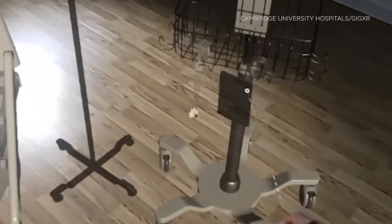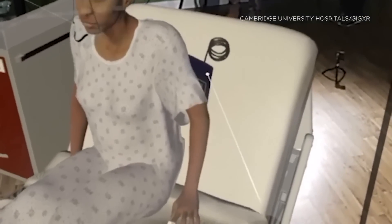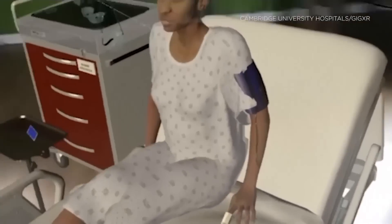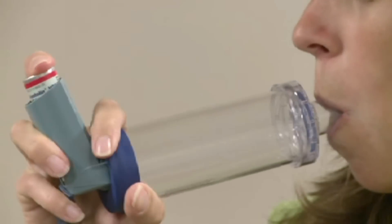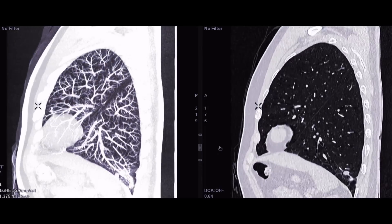For now, a single module is available. It focuses on respiratory conditions. Students can use a stethoscope, read a patient monitor, and wear oxygen masks, among other things. The holographic patient shows symptoms of asthma, followed by anaphylaxis, pulmonary embolism, and pneumonia.